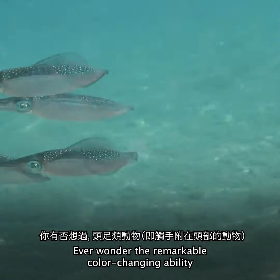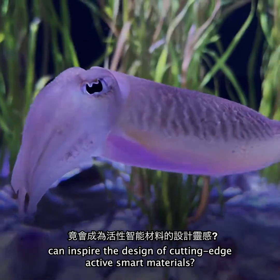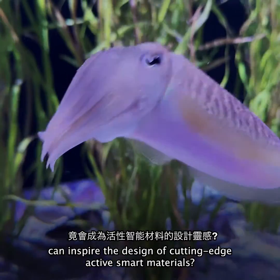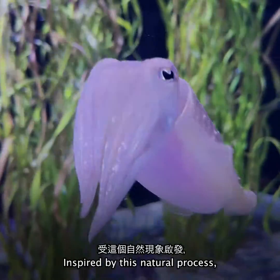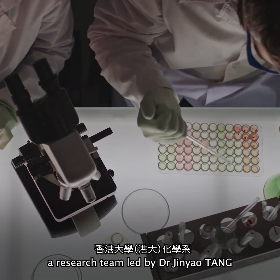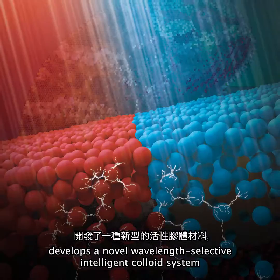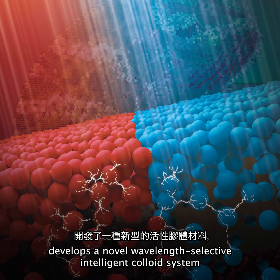Ever wonder how the remarkable color-changing ability in the skin of cephalopods can inspire the design of cutting-edge active smart materials? Inspired by this natural process, a research team led by Dr. Jean Yautang from the Department of Chemistry at the University of Hong Kong develops a novel wavelength-selective intelligent colloid system.